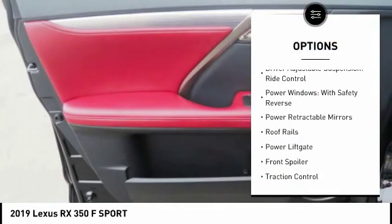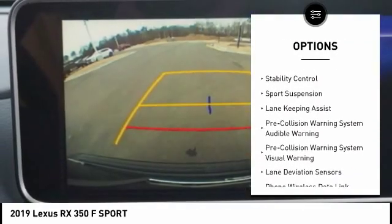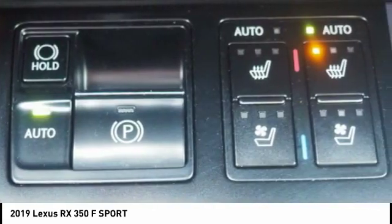Suspension control, electronic driver-adjustable suspension, ride control, power windows with safety reverse, power retractable mirrors, roof rails, power lift gate, front spoiler, traction control, stability control, sports suspension.